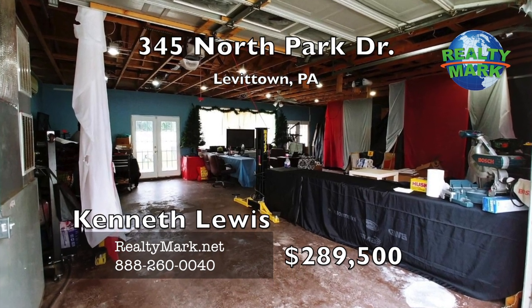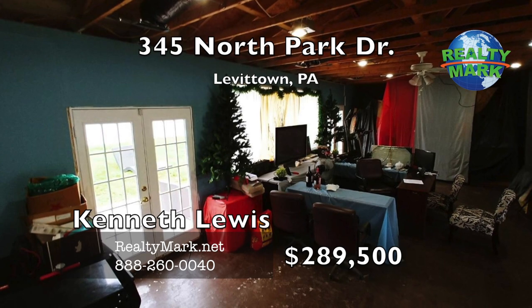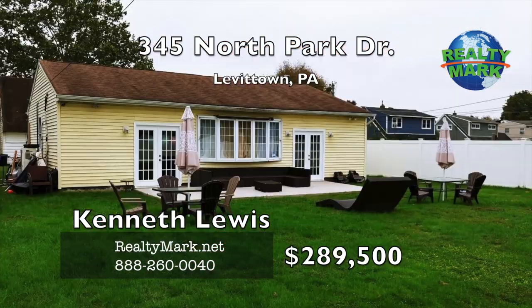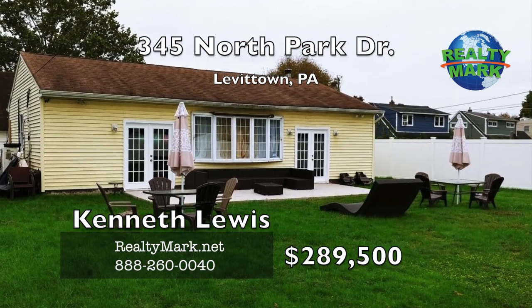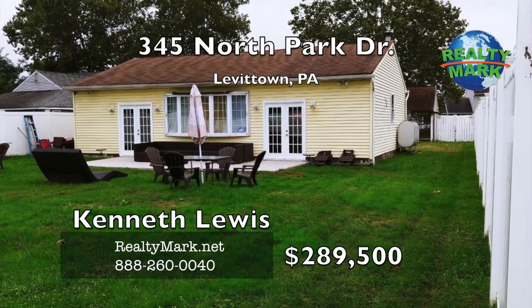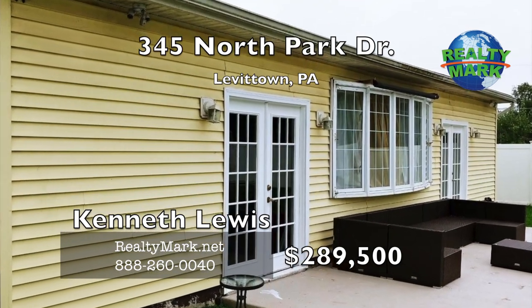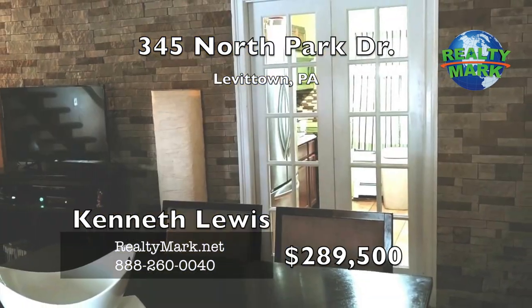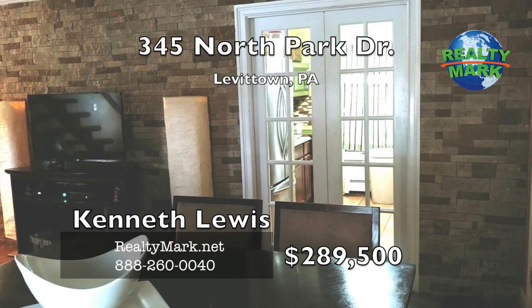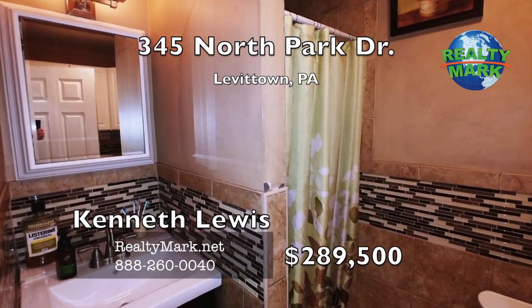The garage has its own heater and central air unit, two garage doors, two double French doors and a large bay window. Beyond the garage doors is a huge yard with a large patio perfect for entertaining. The entire yard is surrounded by an upgraded vinyl fence with a balance of a 15-year warranty. Located in the sought-after Pensbury School District, convenient to all major highways — make your appointment today. Call Kenneth Lewis for more details.